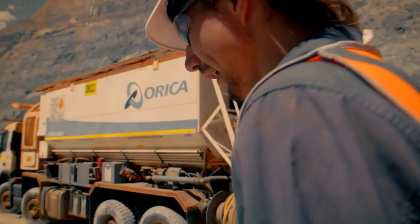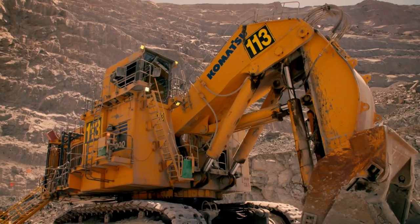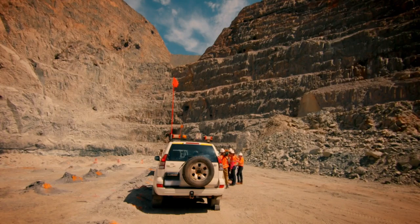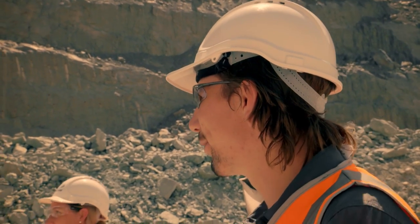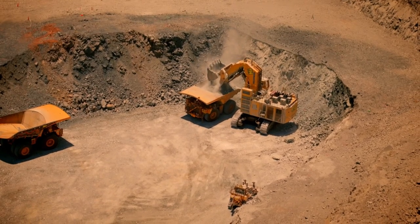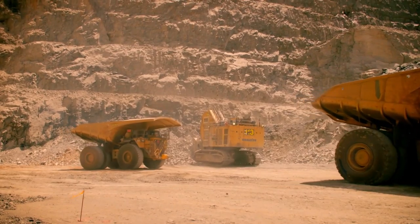We are way down here. Everything about the Super Pit is supersized. This is a lot different looking from down here than at the lookout. Yeah, she's definitely deeper. Including how they extract gold on an industrial scale.